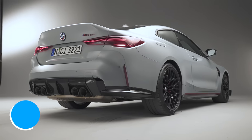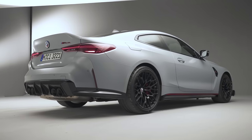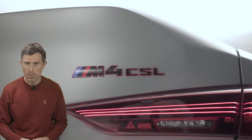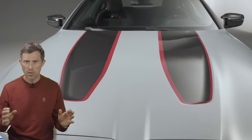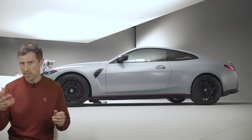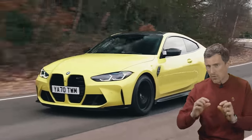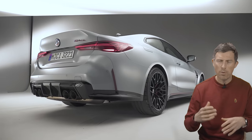For the M4 CSL, BMW has removed the rear cross-traffic alert and self-parking systems, though you can pay extra to have them added back in. However, they have thrown in the M Drive Professional Pack for free — optional on the M4 Competition — which includes the M Traction Control system with 10 different settings. The first five settings are the same as the standard car, but the last five allow more slip angle and more fun, moving towards the off direction.